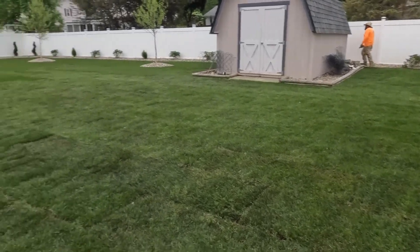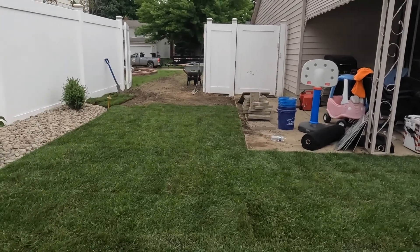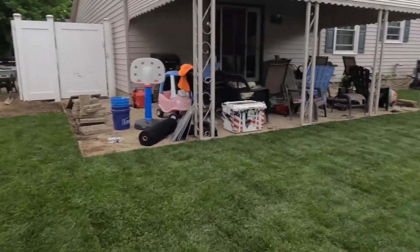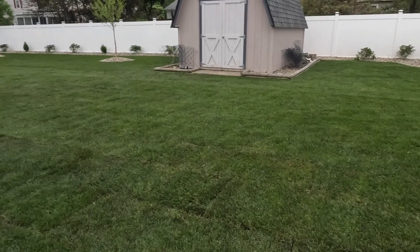Got a little bit left — about six, seven rolls. Then we're going to seed all the front. Watering, doing all the small little details, picking up the trash we left behind.